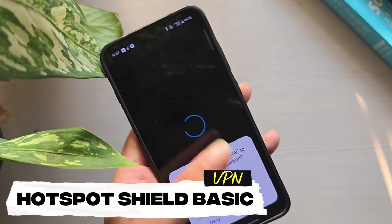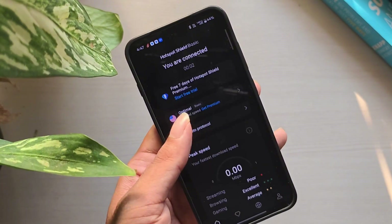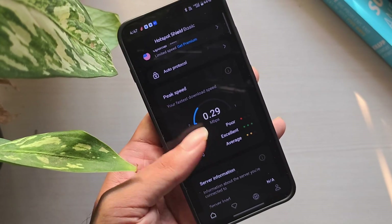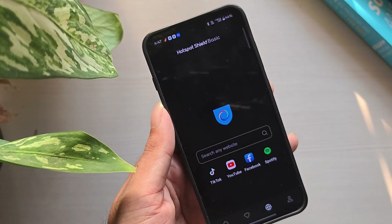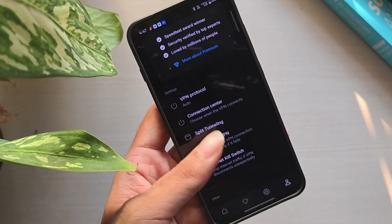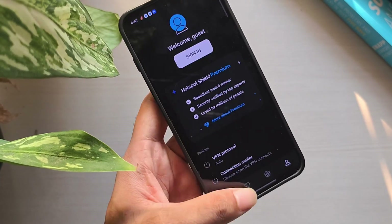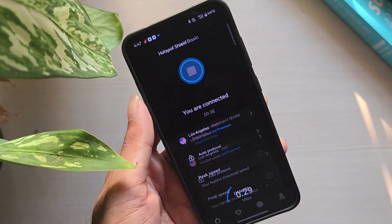Number 5: Hotspot Shield Basic. Hotspot Shield is one of the oldest VPN services, and its free version is still popular for light use. It gives you 500MB of data per day, which adds up to about 15GB a month, but the servers are limited to the US only. The app is very easy to use and works on both desktop and mobile. The free version does show ads, and speeds can slow down.